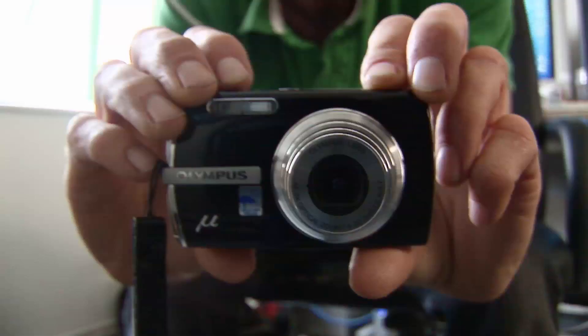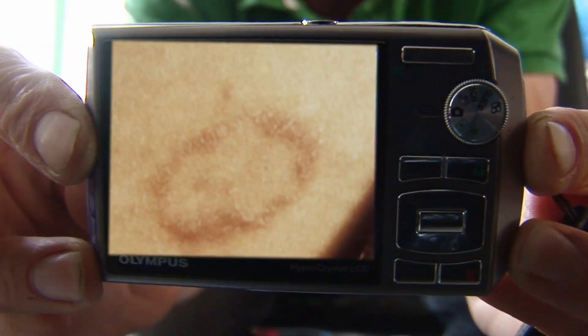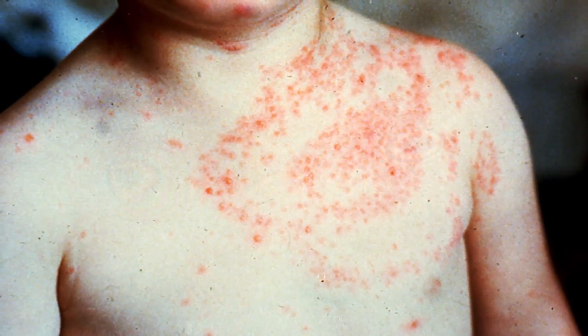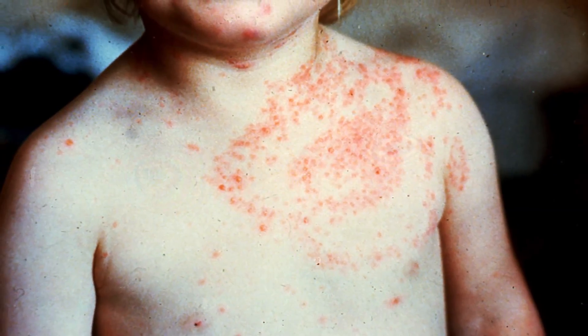So if you develop one, take a photo immediately to show your doctor in case it disappears. Less than 50% of people with Lyme disease get this rash. If Lyme disease is left untreated, a whole range of symptoms can develop.